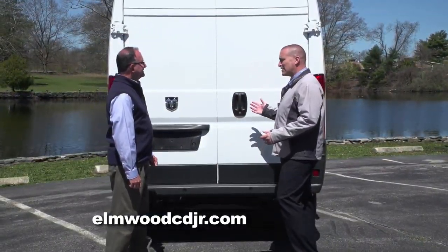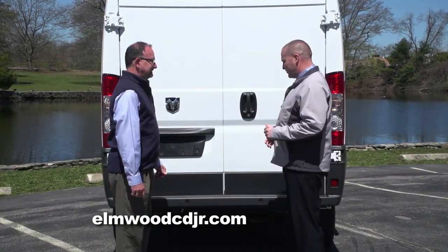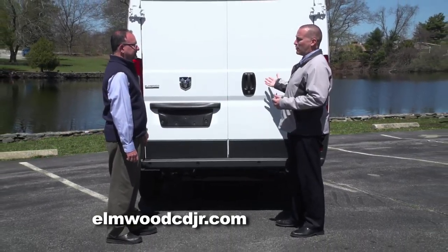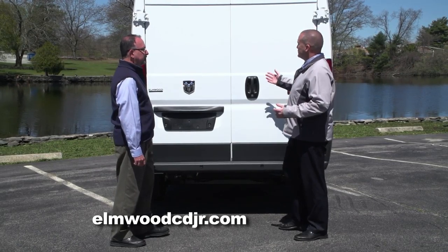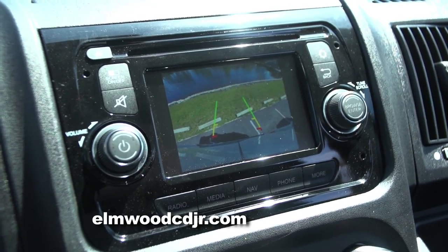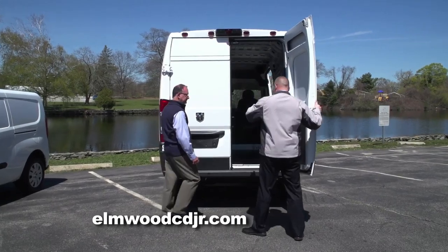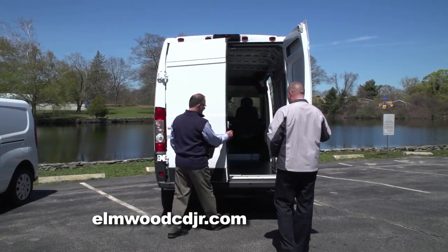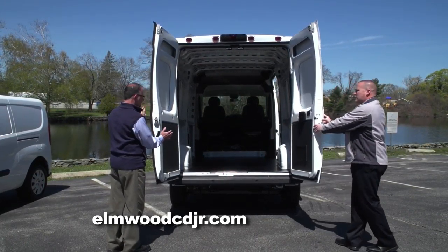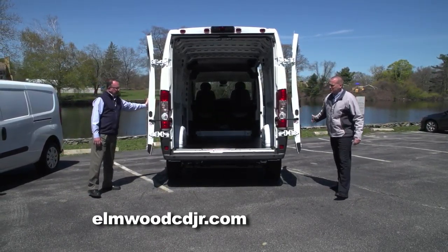As big as the Promaster is, it really doesn't drive like a large van. With things like rear parking sensors located in the bumper and a rear backup camera — which is standard — it makes driving this vehicle a breeze. The backup camera is actually located up top, so it gives you a full overview from the top of what you're backing up against. Let's open up the back gate — with a simple pull of a handle, that opens up. You can open the doors to a 90-degree angle, which locks into place, or with a little extra push they go all the way back and lock into place there as well.